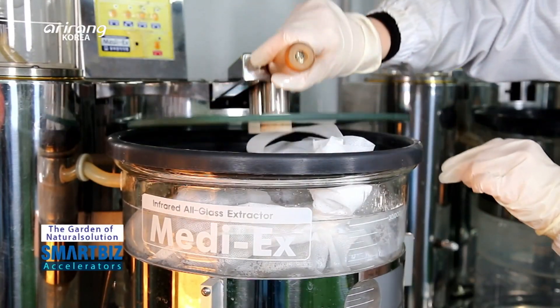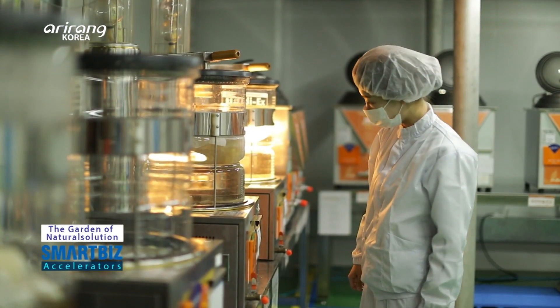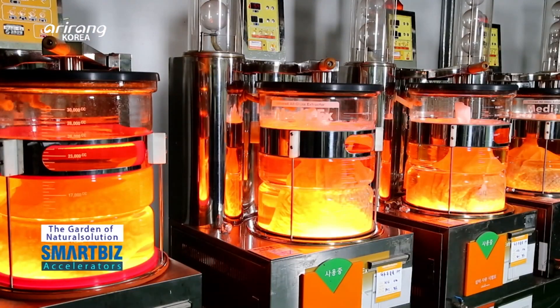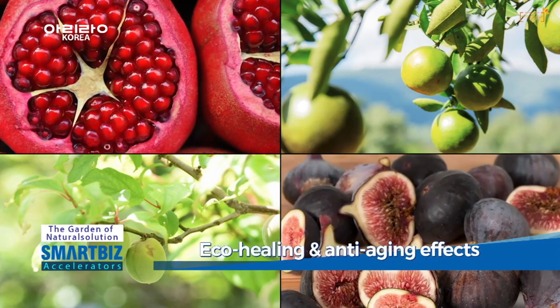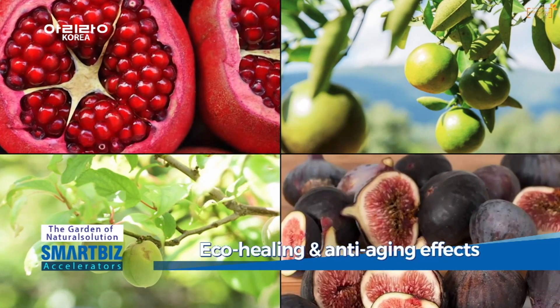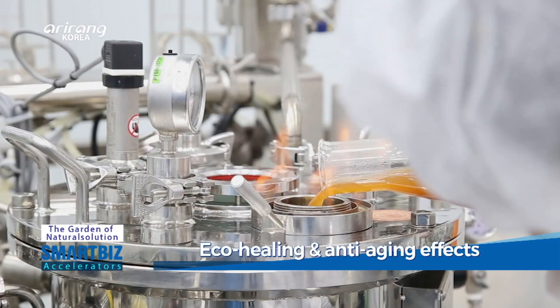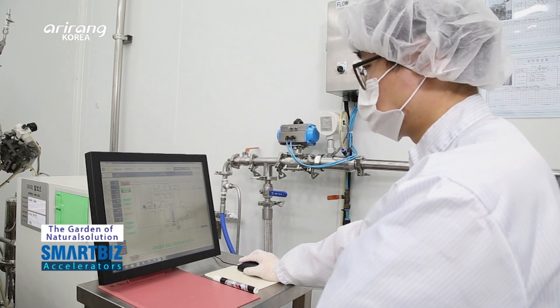Based on the extraction method that uses infrared rays, the company extracts the original solutions of various types of flowers from clean areas. The extract of fruit ingredients, which is rich in plant estrogens, can be used for the production of eco-friendly items, as it provides anti-aging and skin lightening effects.